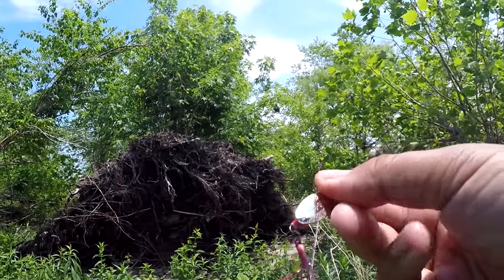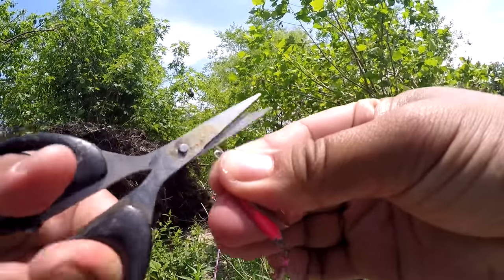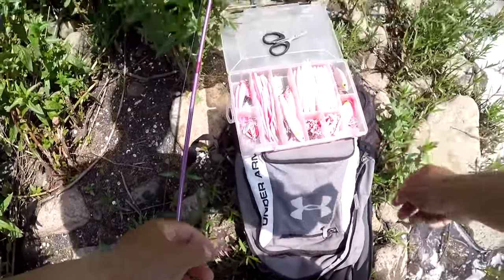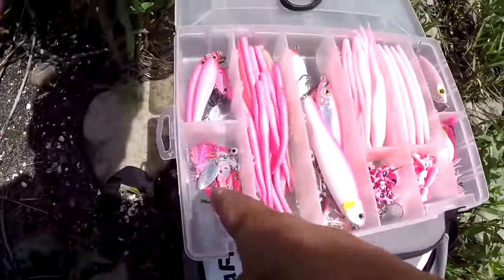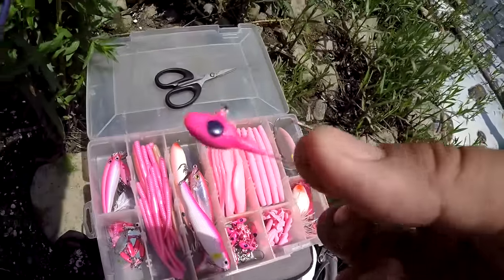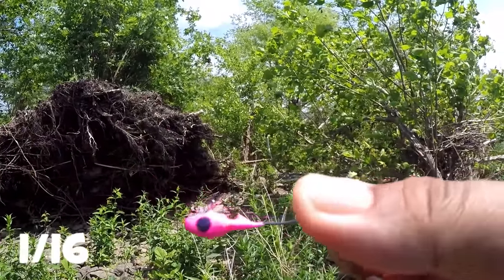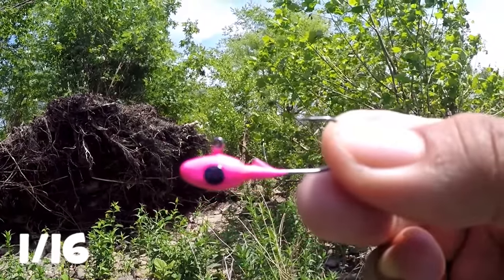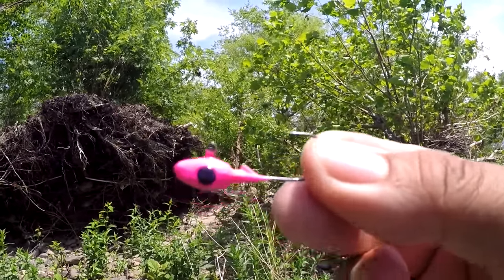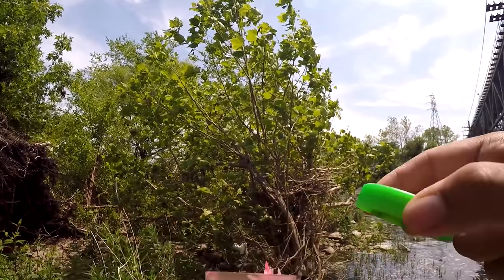I started the day with my minnow spin, 1/8 of an ounce, pink, here on the Skougal River. Just caught that smallmouth bass. Now I'm going to shift gears a little bit since I already caught a fish on this lure. I'm going to tie on one of these jig heads — a 1/16 or 1/32, I'm not sure — with a Gulp live minnow, two and a half inches, also pink.